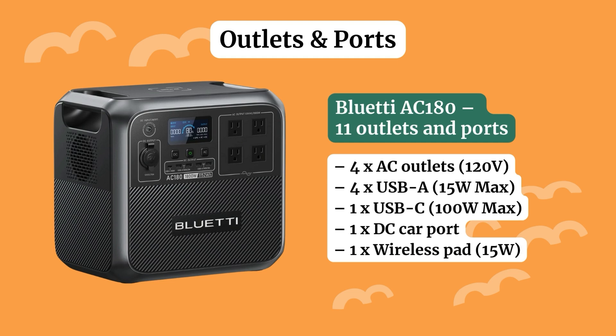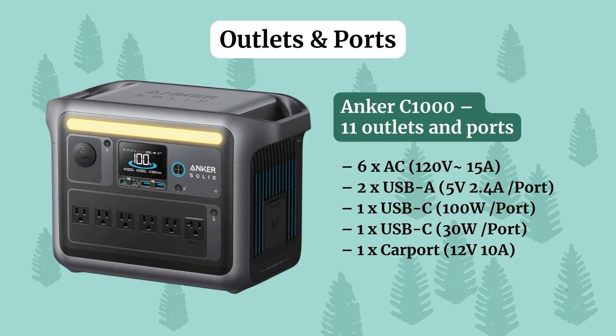Outlets and ports: what can you actually plug into the power station? The Bluetti AC180 has 11 outlets and ports, consisting of AC outlets, USB-A, USB-C, a DC car port where you can plug the power station into your car's cigarette port, and a wireless charging pad so you can just lay your phone on top. The Inker C1000 gives you the same number of outlets and ports, but where they differ is it gives you more AC outlets — two extra AC outlets.